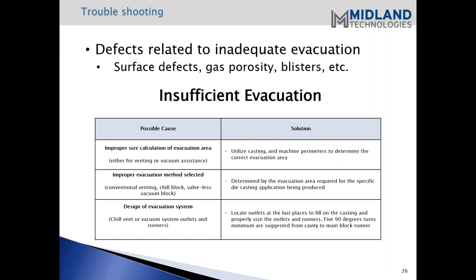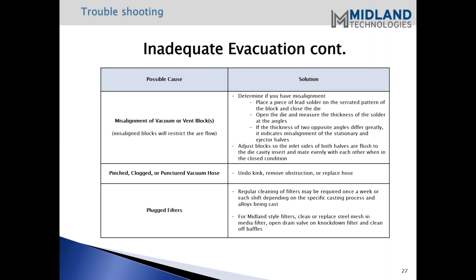Runners can actually block each other, shutting off the flow of the vacuum - that's the reason we suggest pairs. A simulation is the way to determine the last place to fill. Misaligned vent or vacuum blocks are another cause. One thing you can do is place a piece of lead solder on the serrated pattern and close the die. When you open it, measure the thickness - if the thickness at two opposite corners differs greatly, it indicates some type of misalignment.